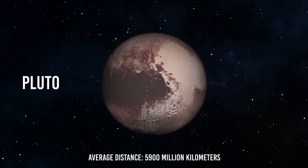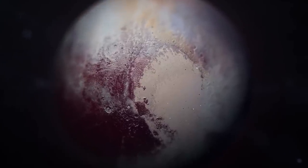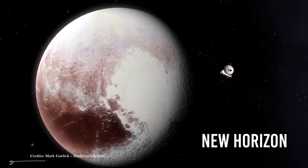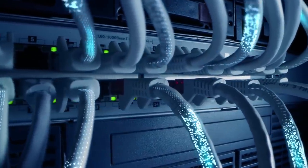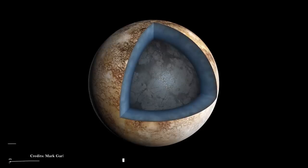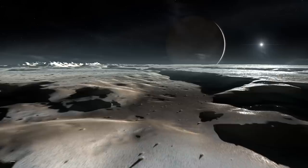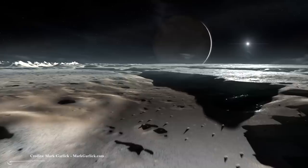Pluto — average distance 5,900 million kilometers, diameter 2,377 kilometers. Last but certainly not least, we're going to talk about everyone's favorite dwarf planet, Pluto. Based on data from the New Horizons mission in 2015, Pluto may also contain a subsurface ocean. According to some planetologists, the ocean would be located below the famous heart-shaped basin around the equator called Sputnik Planitia. In correspondence to this area, the icy crust of Pluto is thinner, and an ocean 100 to 180 kilometers deep would be wrapped and protected by a layer of methane hydrates that would isolate it thermally from its icy surface, where the temperature is about 225 degrees below zero.